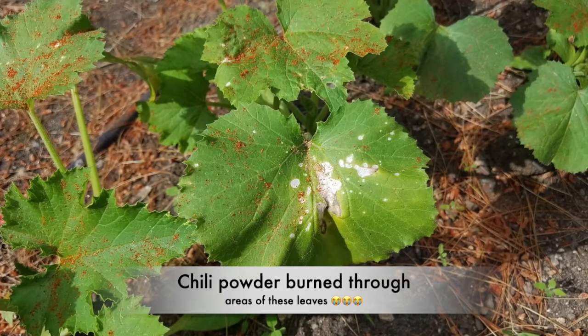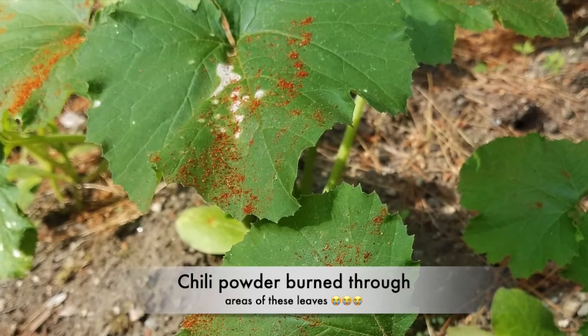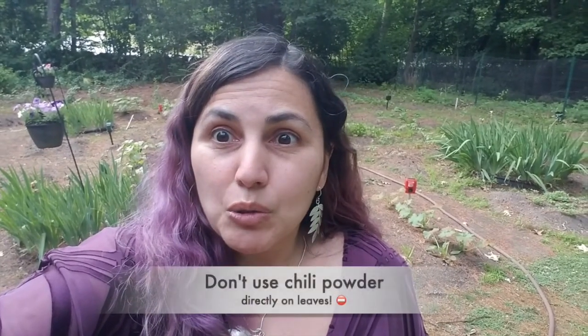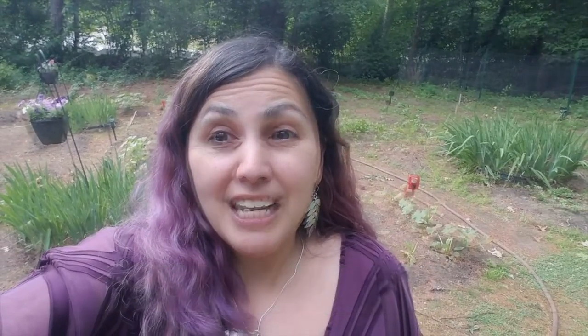Sure enough, it actually hurt the cucumber leaves. Luckily, I had only spread the chili powder on the cucumber — the cumin and the cayenne pepper weren't that bad; they didn't hurt the leaves. So lesson learned: do not put the chili powder straight onto your leaves. If you have to, you can dilute it with water. In the meantime, I rubbed off as much of the chili powder as I could the following day when I saw what happened.